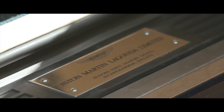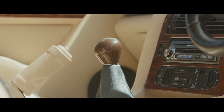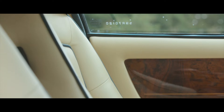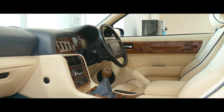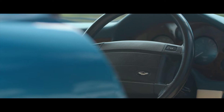Of the 280 production Vantages built, approximately 80 have received some elements of the V600 upgrades. This particular example, fitted with all the V600 options available, has a complete service history from new with Aston Martin Works and Heritage agents.